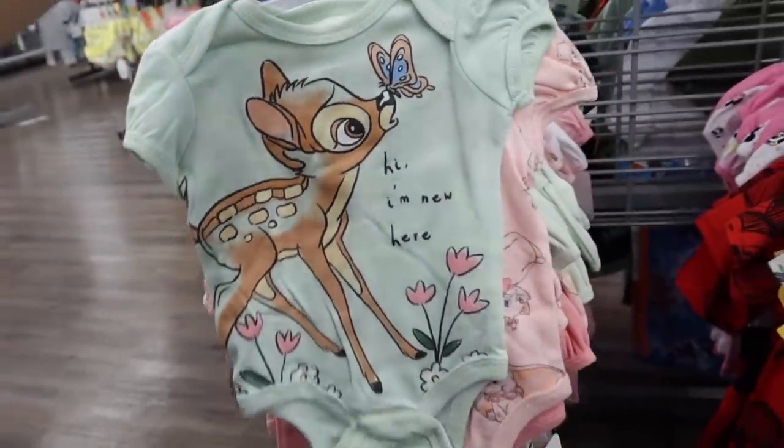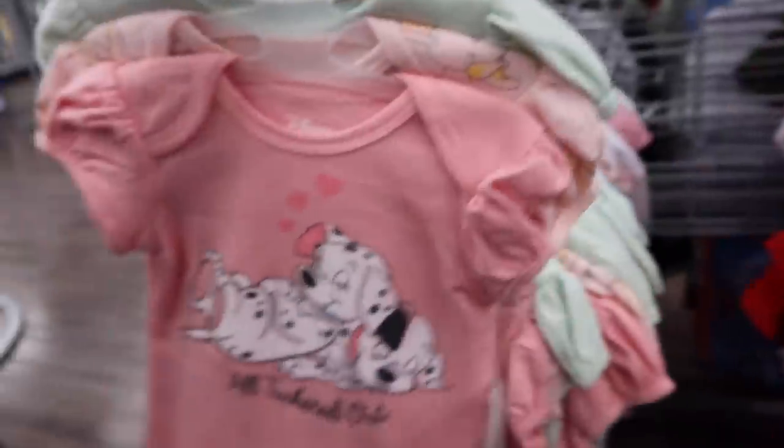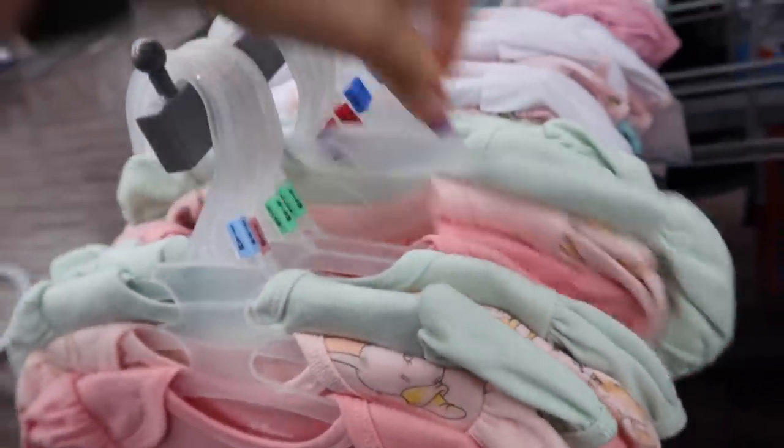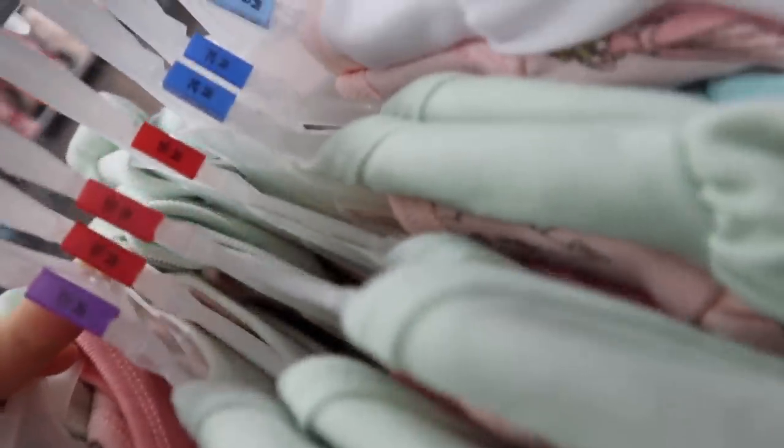Oh my goodness, those are so sweet - I think Shiloh might need these. What size are these? They're 0-3 months. She would need a 3-6 month. I might go even the next size up for her because she's quite chunky. There's 12 months - that's going to be too big. Let me look again - oh, 6-9 months. Okay, let's look at that size.